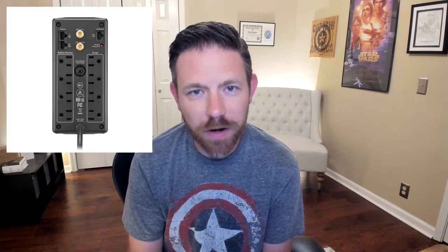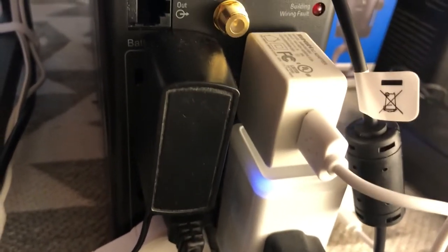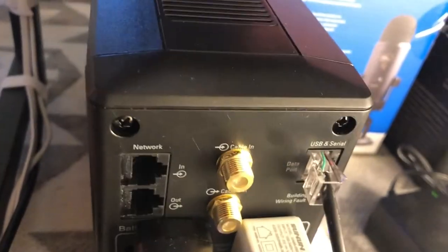So this 1000VA model, as you can see, has basically four outlets on the side that will continue to get battery backup, and then an additional four outlets on the right side that work through a surge protector. One thing I will point out: the outlets are very close together, and if you're like me with power bricks for plugging stuff in, this shape is not ideal. I found myself using a short one-foot extension cable to be able to plug everything in and make it all fit.